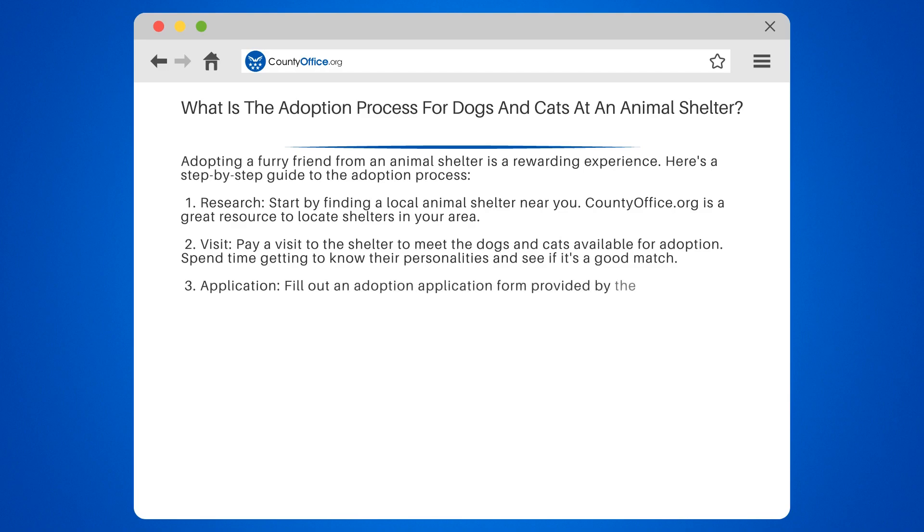Step 3: Application. Fill out an adoption application form provided by the shelter. This helps them assess your suitability as a pet owner and ensure the well-being of the animal.